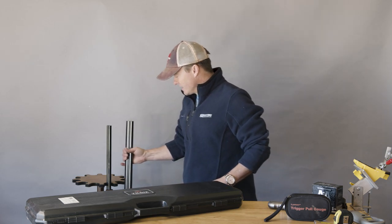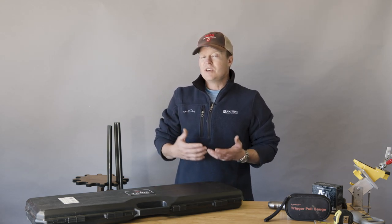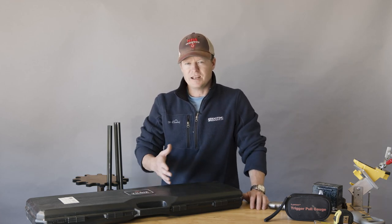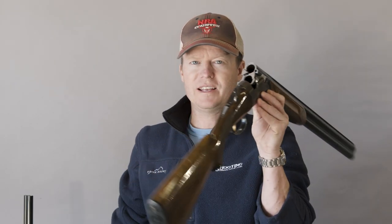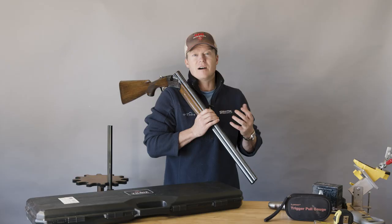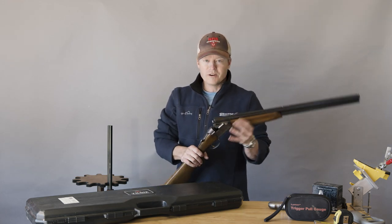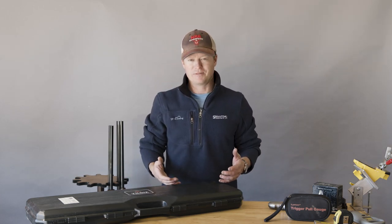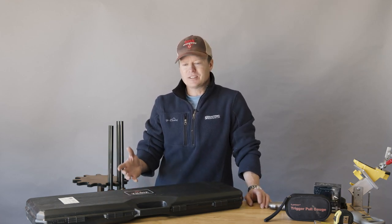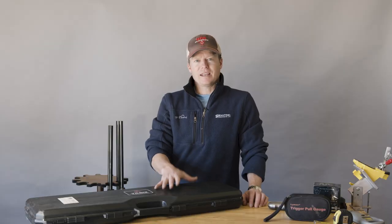There are plenty of over-under shotguns cheaper than that, but the question is why people buy them. A lot of people use them for trap, skeet, and clay games because they're arguably safer — all you have to do to unload them is take the shells out, and everyone can see the gun is unloaded. A lot of people, including me, just shoot better with an over-under because of the stacked barrel single sight plane. But let's be honest — a big reason everyone wants one is because they're very popular at clay fields, and when most of your peers have a nice over-under, it's sometimes difficult to walk up with an old 870 pump.